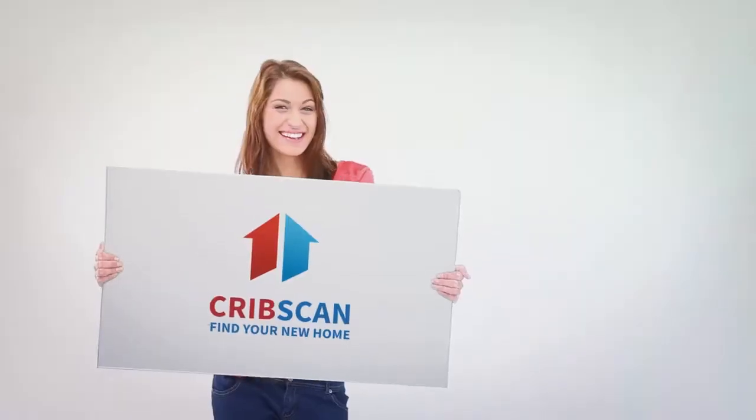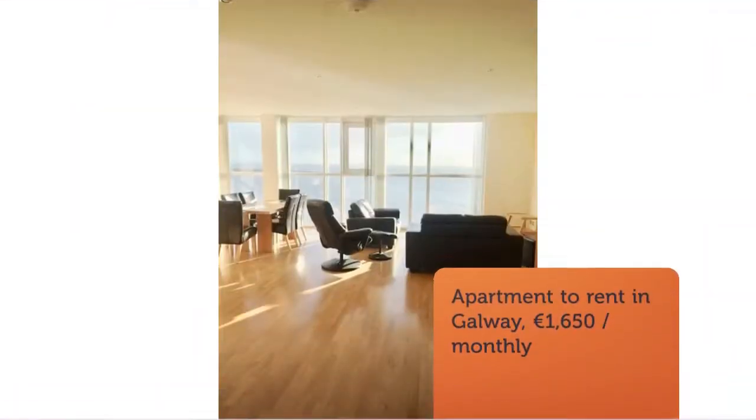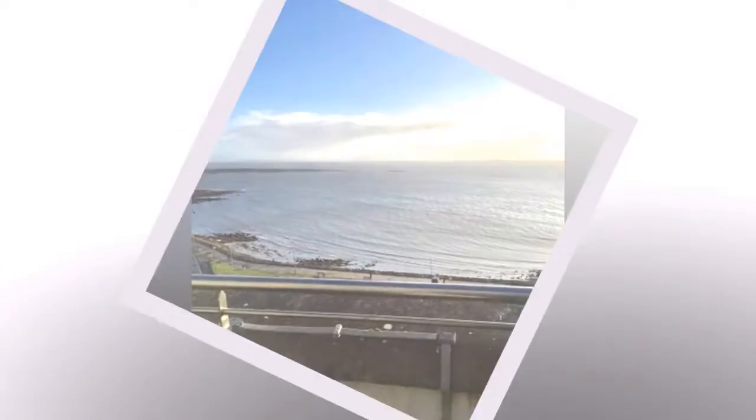Cribscan presents this ideal rental in Galway. Truly a unique penthouse posting spectacular uninterrupted views of Galway Bay. This apartment exudes luxury and upmarket living, making it an ideal location for anyone looking for opulent living.